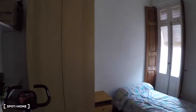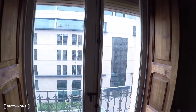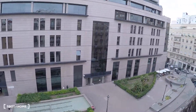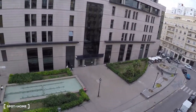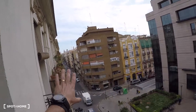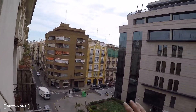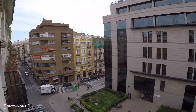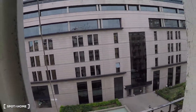In this bedroom we have a single bed, a wardrobe, some shelving over there, a bedside table, and a desk. This bedroom has two balconies with street views to Pelayo Street. And over there is the Plaza del Ayuntamiento, and behind this building is the Estació del Nord — the main train station of Valencia.